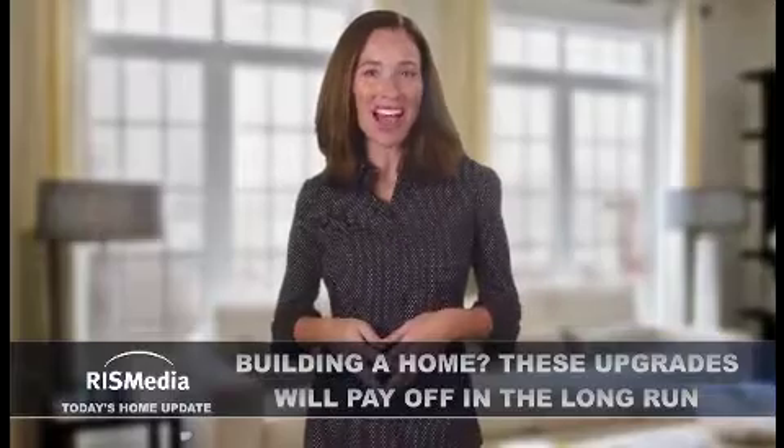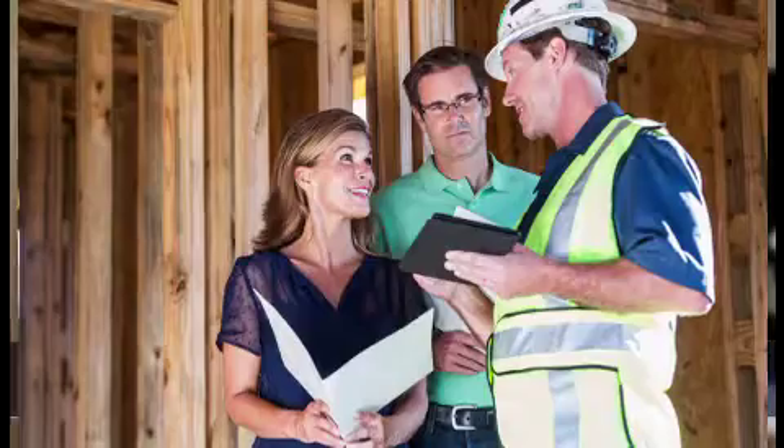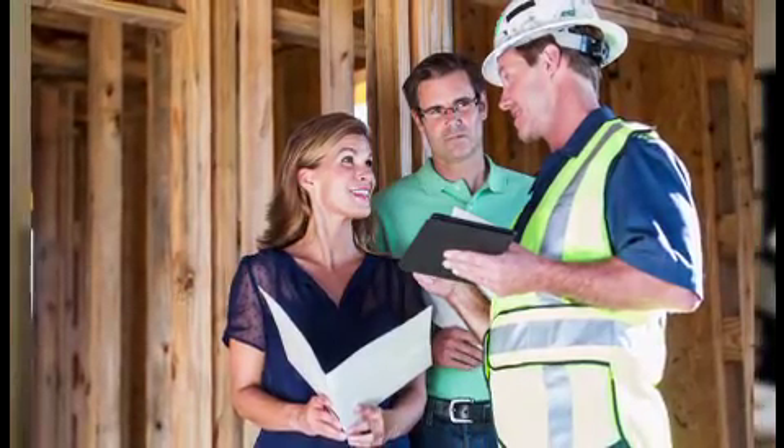Welcome to today's home update. I'm Amanda. There's a lot to think about when building a new home, but the experts at Moen suggest focusing on the following areas.